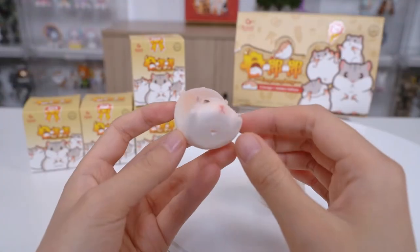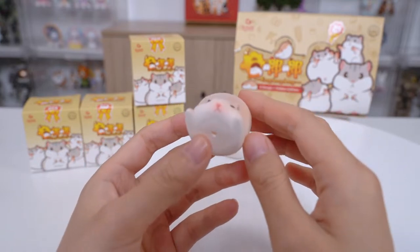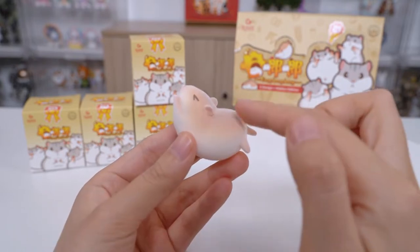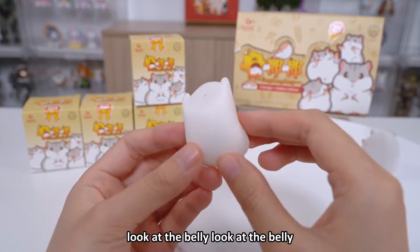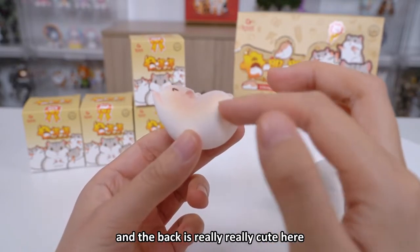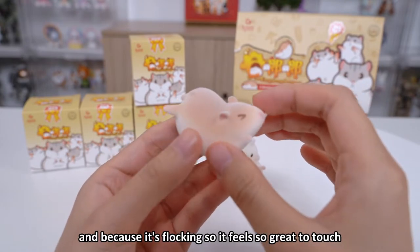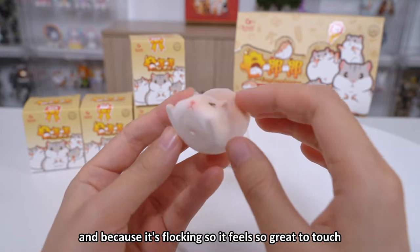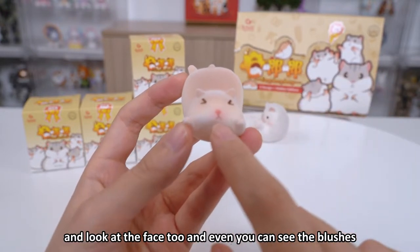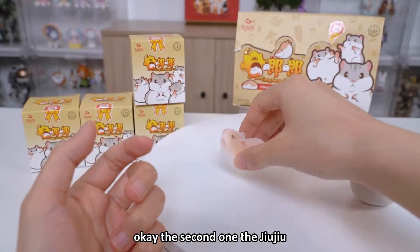The second one is also very light. I got a Juju again! His pose — he's like falling over, he fell asleep and fell over. Look at the belly! The back is really, really cute. Because it's flocked it feels so great to touch. You can even see the blushes on his face. The second one, the Juju.